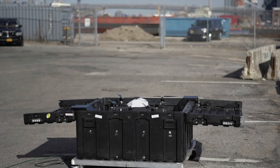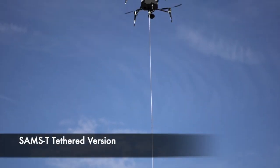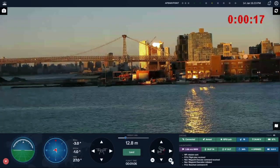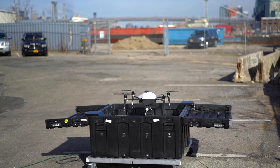There is also a tethered version of Easy Aerial's monitoring system that provides persistent surveillance for up to 12 hours at a time. A unique feature is that it is completely self-contained and remotely deployable, unlike other tethered solutions.